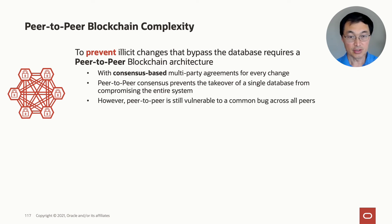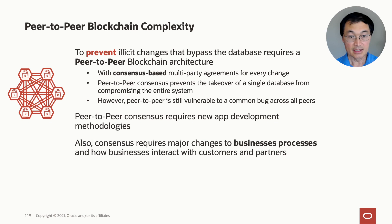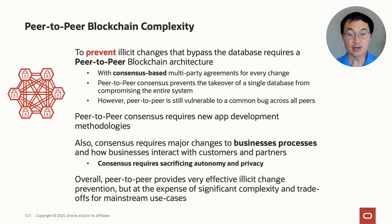However, peer-to-peer is still vulnerable to a common bug across all the peers — if a bug hits one database, it will probably hit the others also. Harder than this is that peer-to-peer consensus requires new application development methodologies. Consensus requires major changes to business processes and how businesses interact with customers and partners, because you can no longer act on your own — you have to get agreement from third parties. Consensus of this kind really requires sacrificing autonomy and privacy, potentially exposing your business processes to third parties. Overall, peer-to-peer provides very effective illicit change prevention at the expense of significant complexity and trade-offs for mainstream use cases.